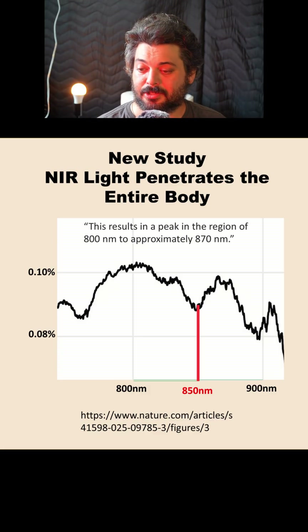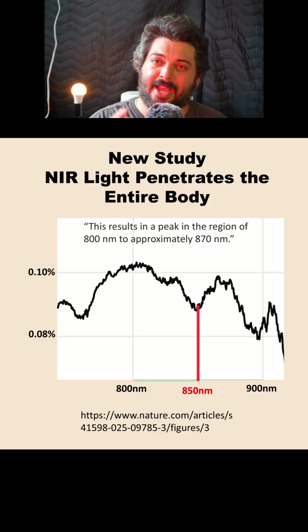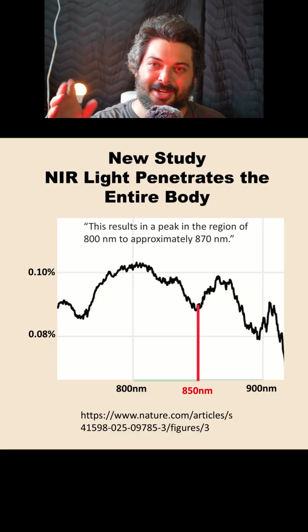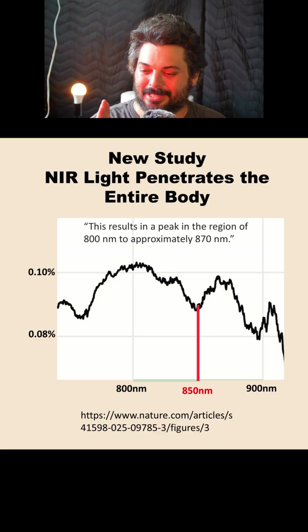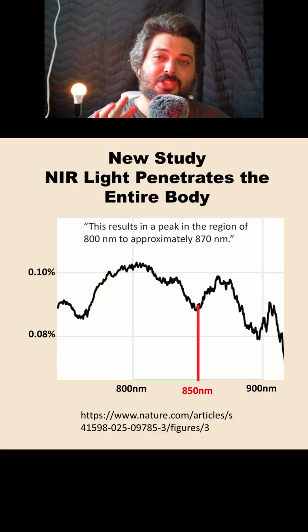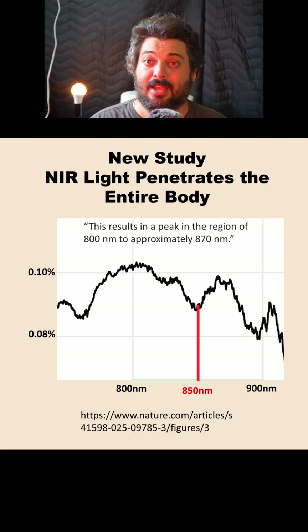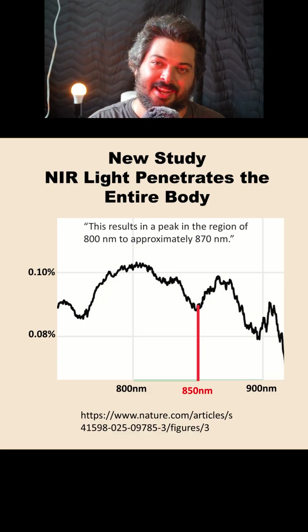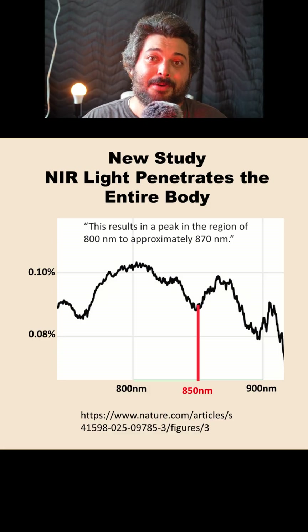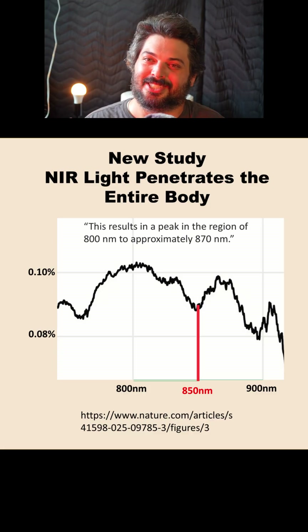When I draw in the 850 line, it corresponds to a relative low point in the penetration diagram. The study itself directly says: 'This results in a peak in a region of 800 nanometers to approximately 870 nanometers.' So that whole range has the best penetration. The best peak was around 805 to 810. The study happened to use 850 nanometers for the rest of the experiments — probably because that's a commercially available LED. There's nothing necessarily wrong with it, but it is clearly not the absolute best penetration wavelength.